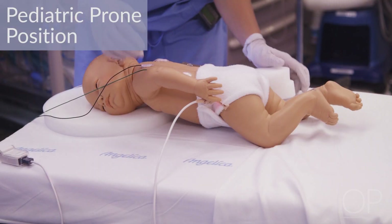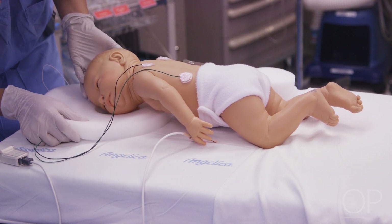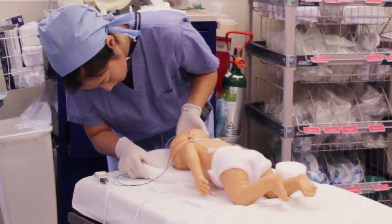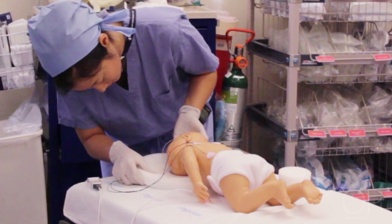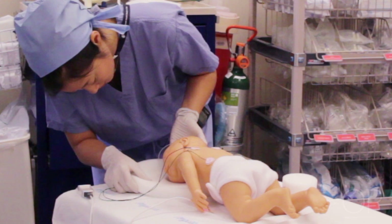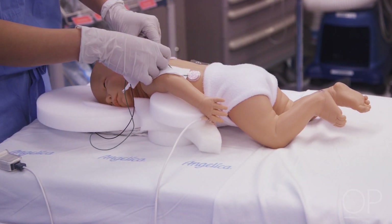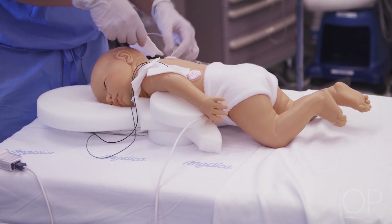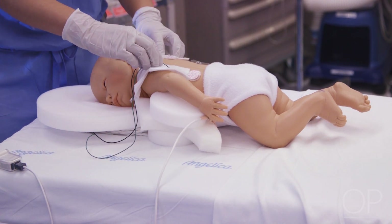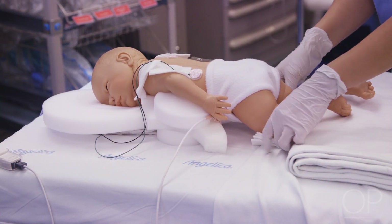Pediatric prone position. For children in the prone position, the head can be placed in a lateral position instead of being placed in a prone pillow. Older children can use the prone position pillow similar to adults. Make sure to check the eyes as well as the endotracheal tube for proper positioning. Ensure there is no external compression of the eyes, and proper documentation of eye positioning should be performed every 15 minutes during the intraoperative period. Make sure to pad all pressure points and all wires and lines, and ensure that no parts of the extremities are free-floating.